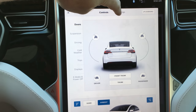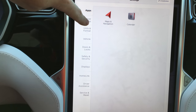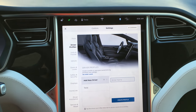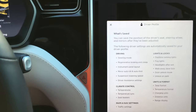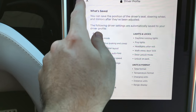Let's finish off the settings. We've got some app settings — right now it's got two apps, maps and navigation, and calendar. I'm sure they'll be adding more in the future. Driving profiles — you can have as many profiles as you'd like; this saves all of your driving positions and settings. You can see what's saved: all your driving settings, climate control, locks and lights, units and formats, maps and nav settings.